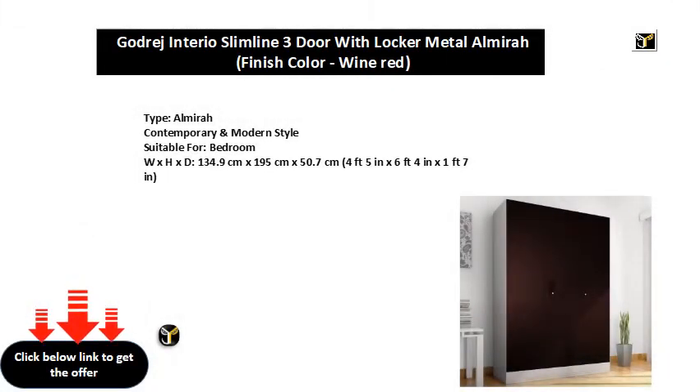Almera Contemporary and Modern Style. Suitable for bedroom. Dimensions: 134.9 cm x 195 cm x 50.7 cm (4 feet 5 in x 6 feet 4 in x 1 foot 7 in).